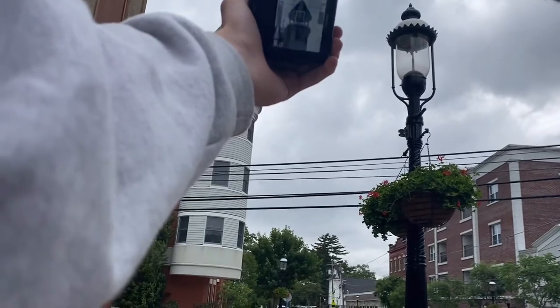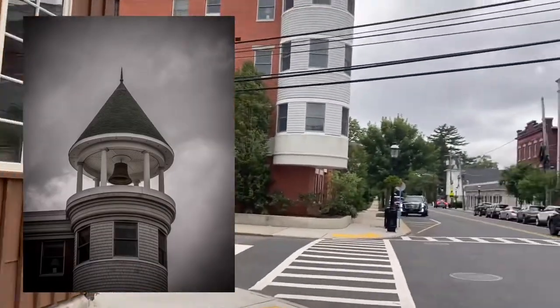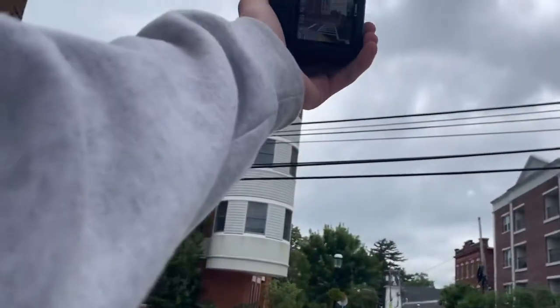I think these are like apartments or something, but even like the housing authority — even these houses look like...